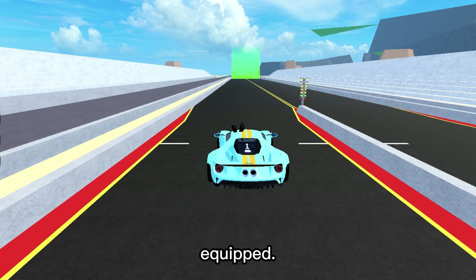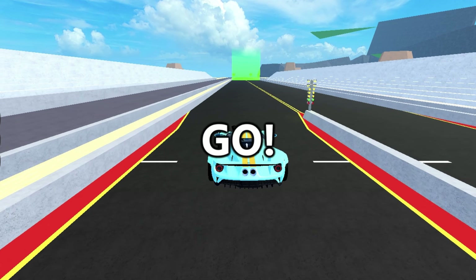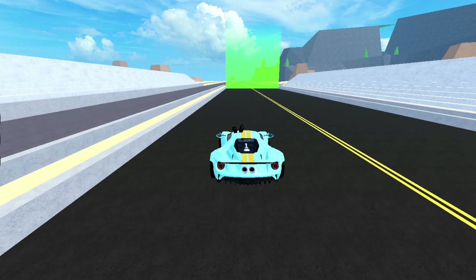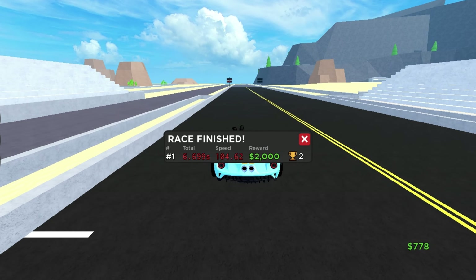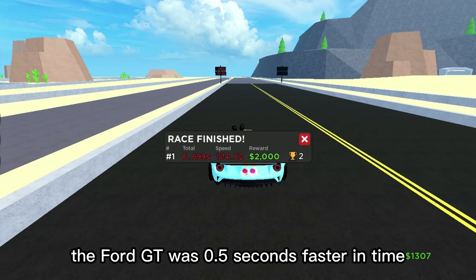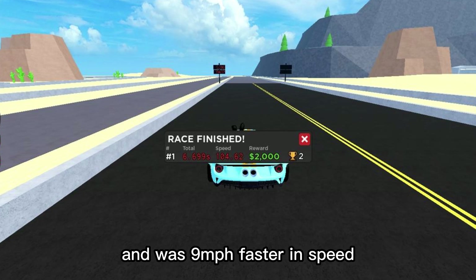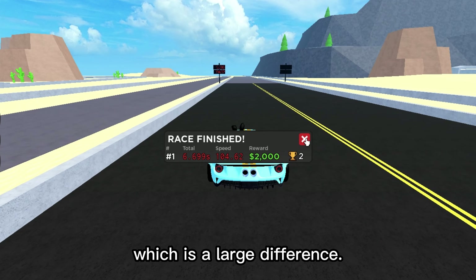Now let's test it with the race engine equipped. With the race engine, the Ford GT was 0.5 seconds faster in time and was 9 miles per hour faster in speed, which is a large difference.